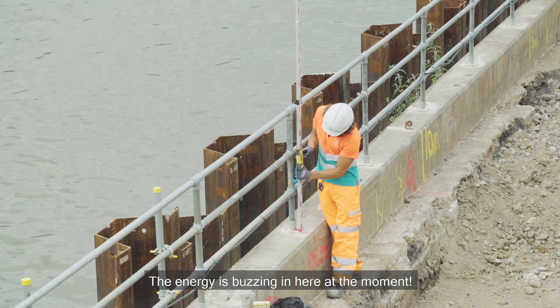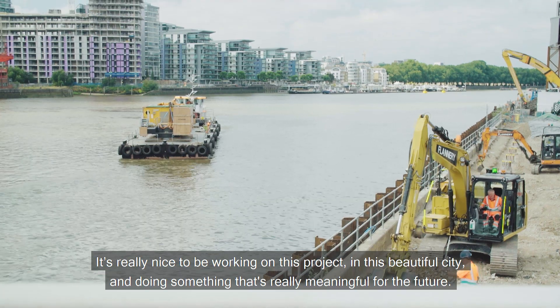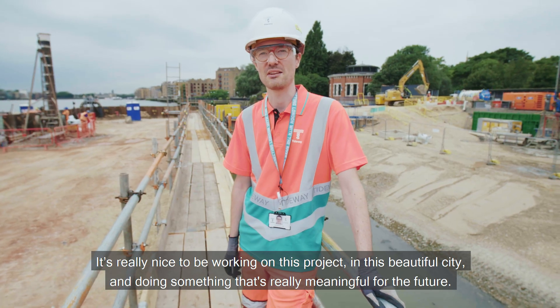It's going to be perfect. It's really nice to be working on this project in this beautiful city and doing something that's really meaningful for the future.